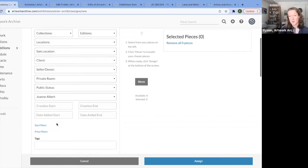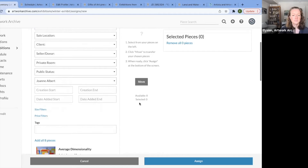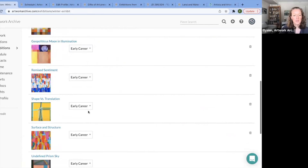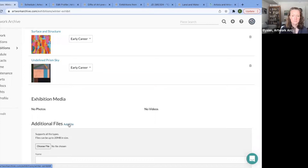You can see all the other filters available: location, donor — you're doing a show based on donations — or mediums, subject matter, or collections, which are groupings within your account. So if I add all those pieces and assign them, I now have all those pieces in there. If I have an additional room or decide I want to put them in a room, you can edit right here. You can add files — maybe this is a contract with the artist or a loan agreement.